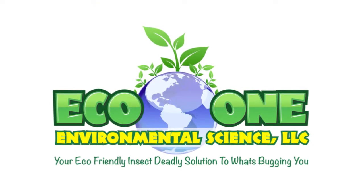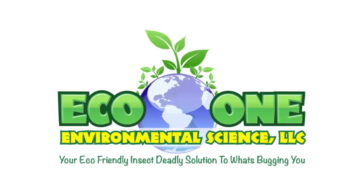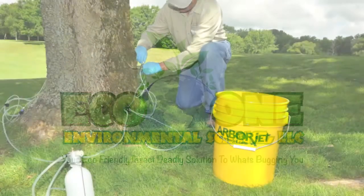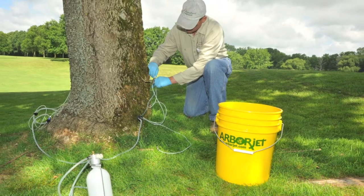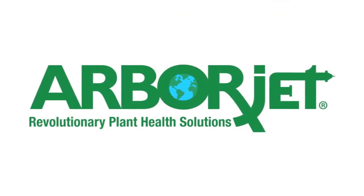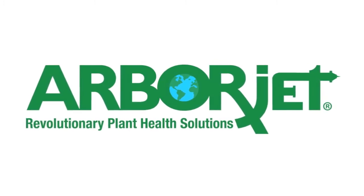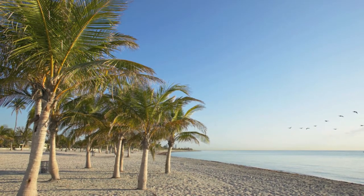Let us protect your investment with trunk injection treatments from ArborJet. At EcoOne Environmental Science, we're proud to use ArborJet products — the latest technology for the healthiest and strongest trees and palms possible. We use ArborJet formulations because they're backed by research and developed to work quickly in controlling insects and diseases with long-term results.